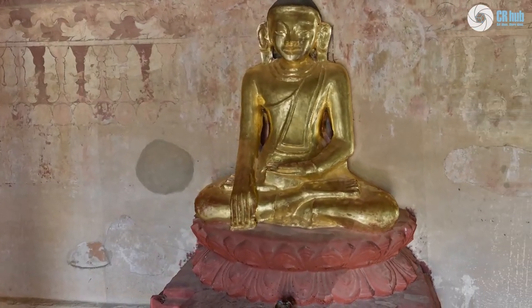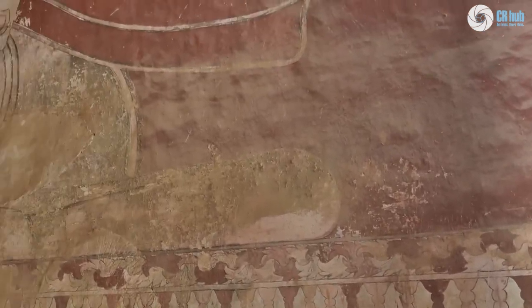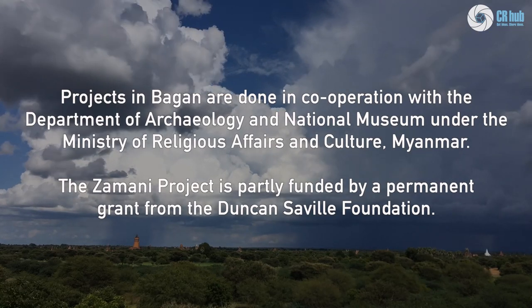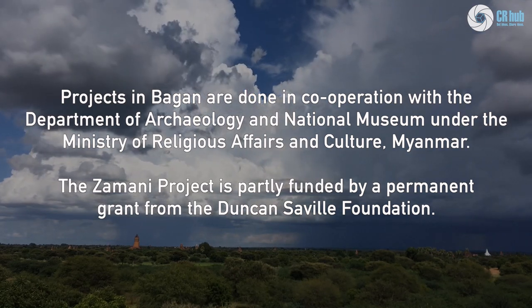RealityCapture has revolutionized the way that we create textured 3D models of heritage sites, and we are very excited to produce more stunning models in the future.